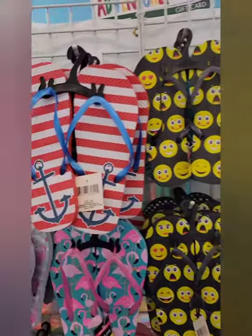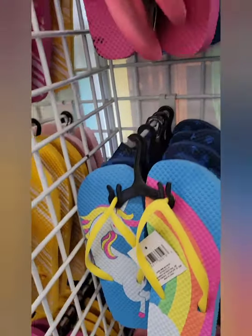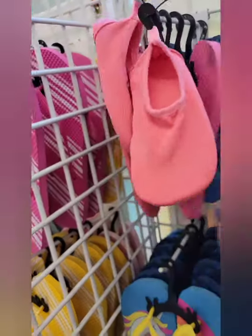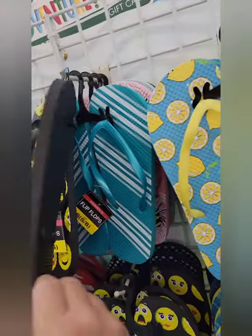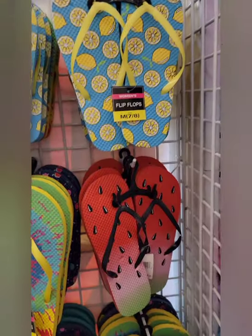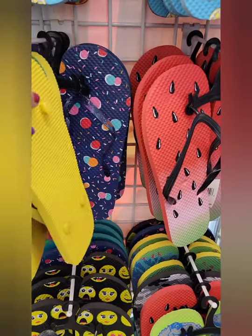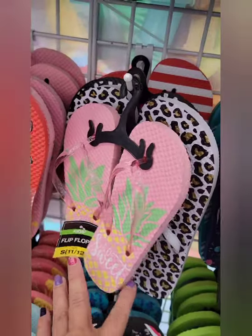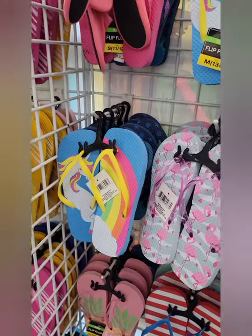Some unicorns and rainbows with mermaid tails, and above it children's ballet slippers. Also some children's mermaid tails and unicorn thongs with flamingos. Then stripes and lemon slices, watermelon slices, tie-dye with navy polka dots, and leopard print. Super cute — and all of those are just a dollar.